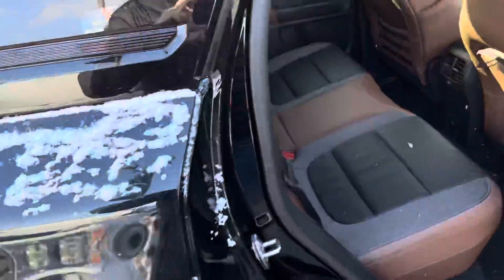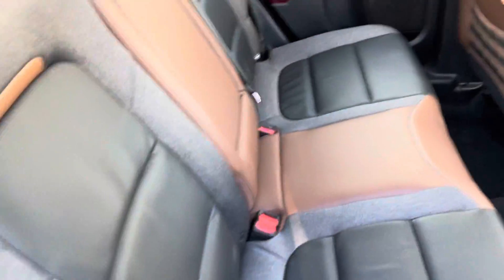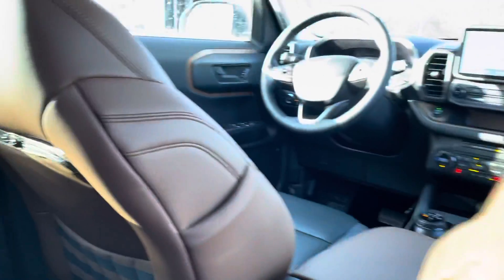Back here we also have our two-tone leather and cloth interior. Beautiful little setup — 110 outlets, zipper pockets for your mat pockets in the back, and of course your fold-down armrest.